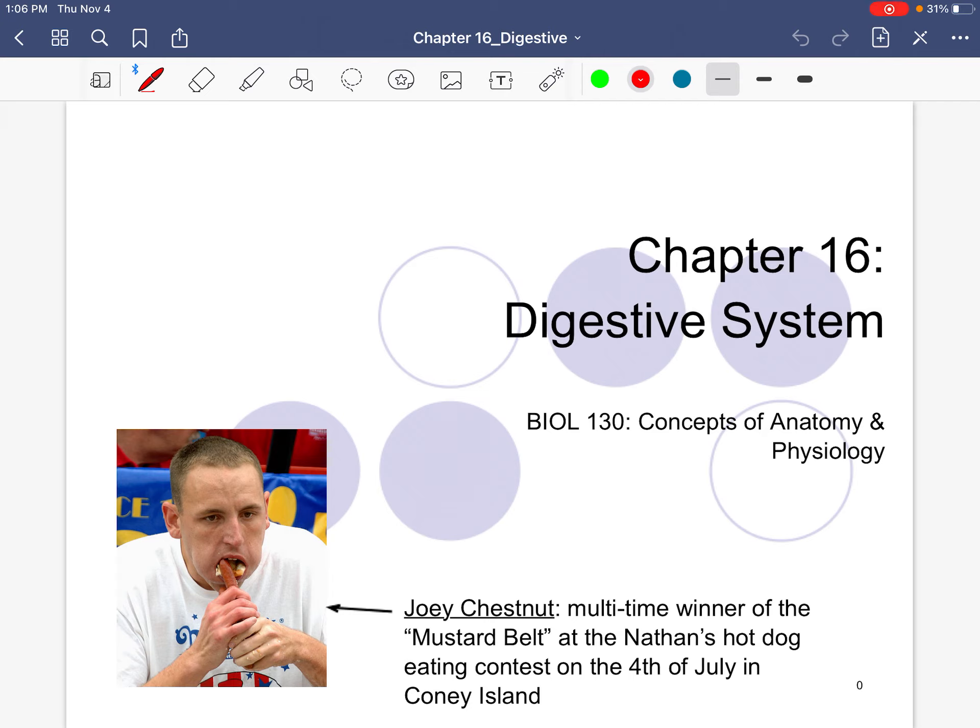We are continuing on, folks. This is Dr. Jenkins, and here we are moving on to the digestive system. We're going to have the digestive system, which is this video, and then next we have metabolism. They kind of go hand in hand, but we're going to start off with the digestive system.